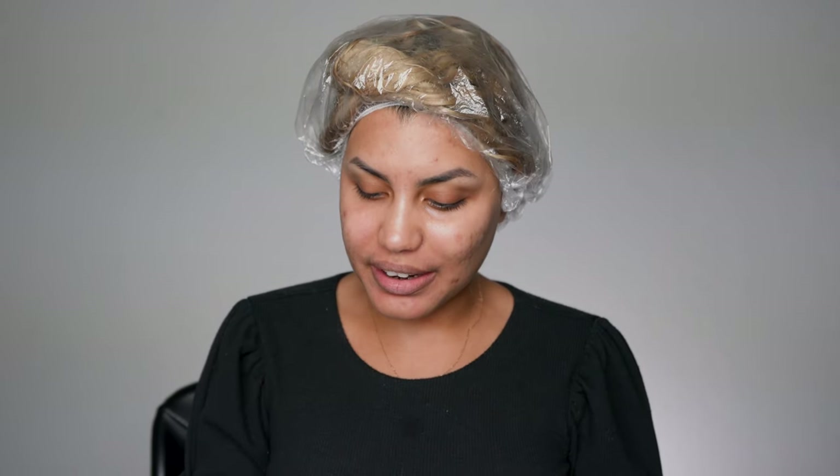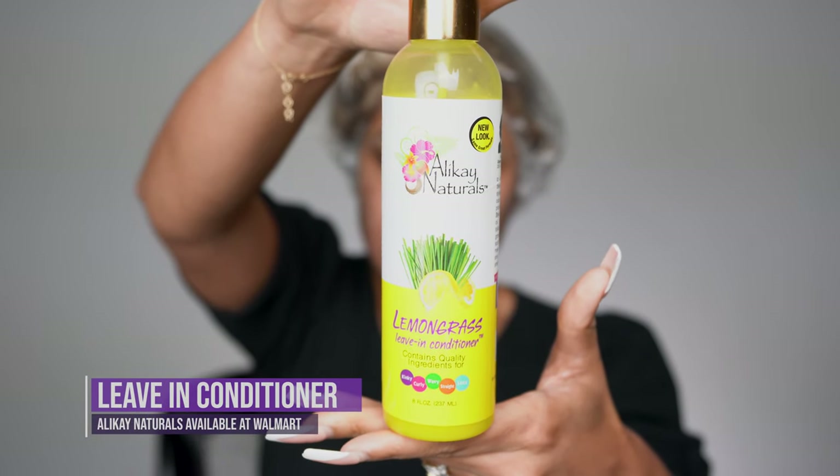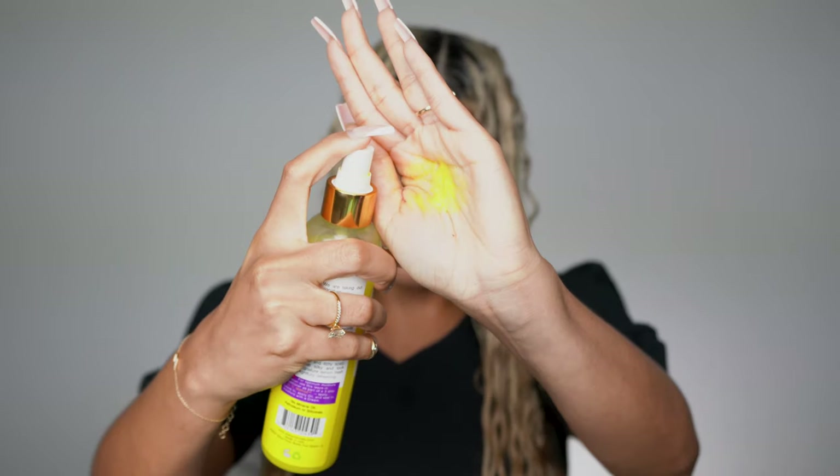Then I rinsed all that deep conditioning out of my hair. I made sure I stayed in long enough to literally rinse the entire thing — this product is heavy and if it stays in my hair it's going to be difficult to have any volume. As you can tell, my hair is doing pretty good. I changed my dress because this is going to get messy. Now I'm going to be styling with the Alikai Naturals Lemongrass Leave-In Conditioner.